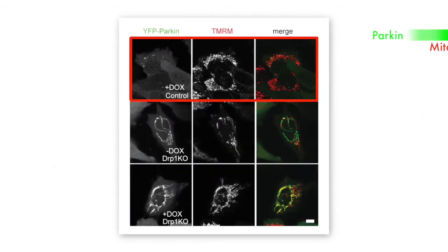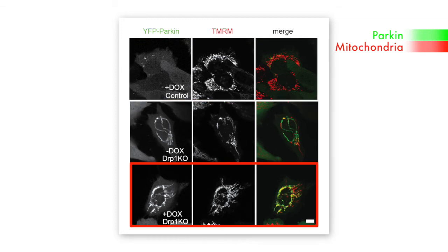In wild type cells, Parkin would accumulate in little spots along the mitochondria where the aggregates were. But in the absence of DRP1, it would spread along the whole mitochondria. Even in cells that didn't experimentally express any misfolded protein, in a few DRP1 knockout cells — maybe 5–10% of the time — Parkin would be constitutively coating the very long mitochondria, which you would never see in wild type cells.